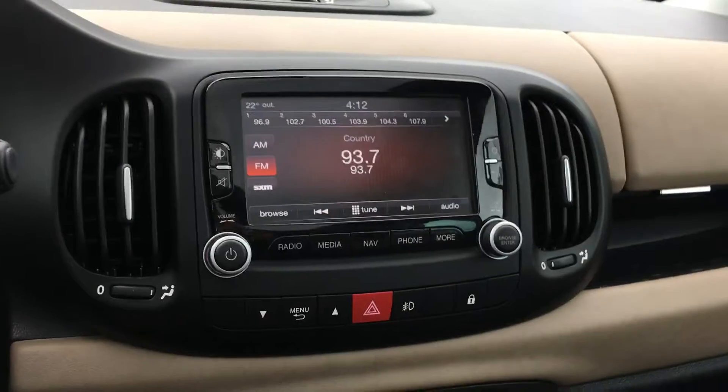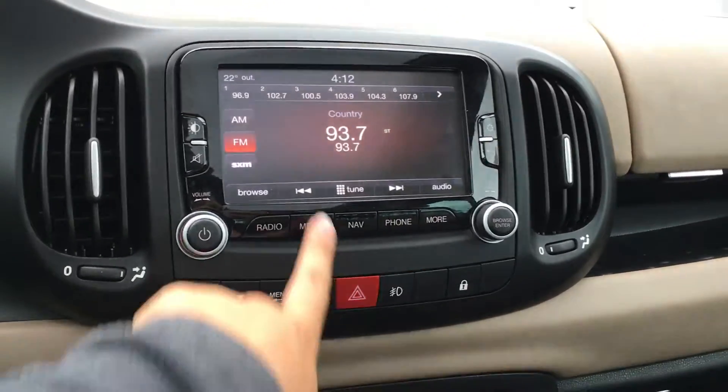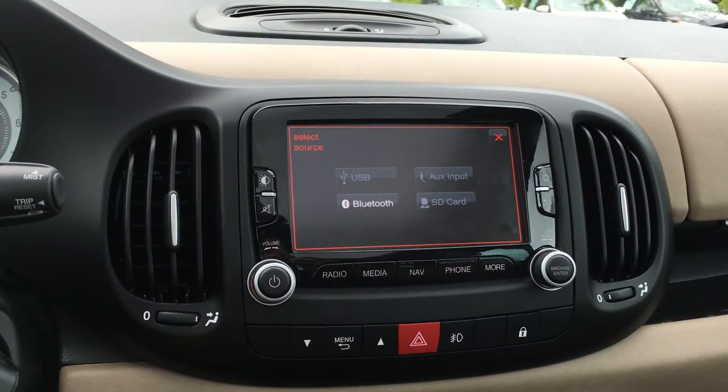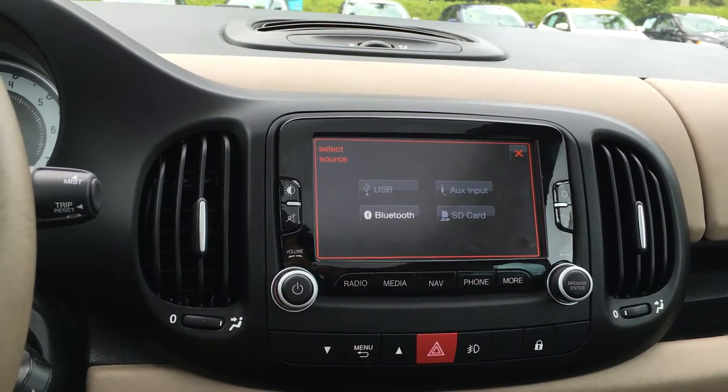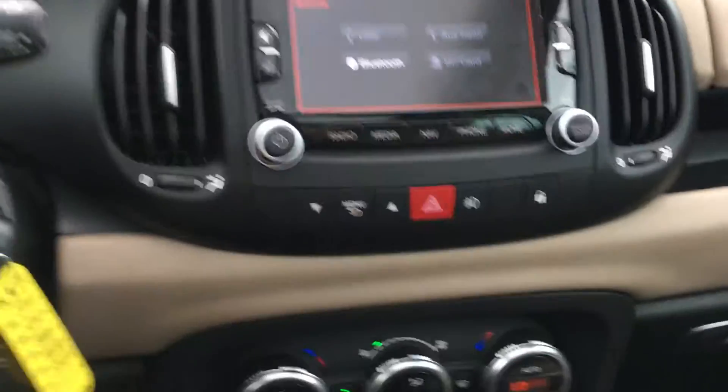The media center is located right beside. It gives you a touchscreen with AM, FM, satellite radio. You can switch to media, which also gives you the option to cycle between Bluetooth, USB, auxiliary, and the SD card. Down below, you have the menu controls, as well as your hazard lights, fog lights, and power locks.